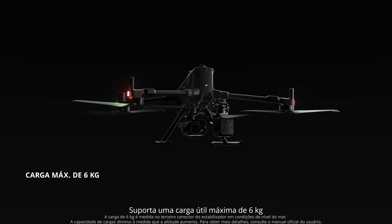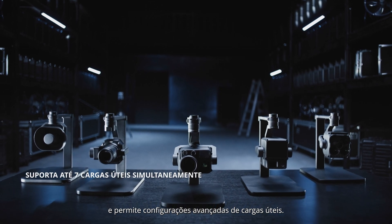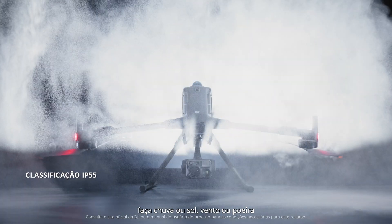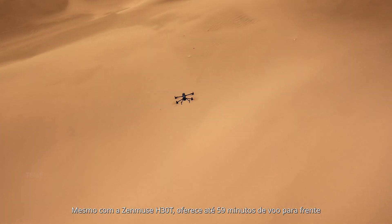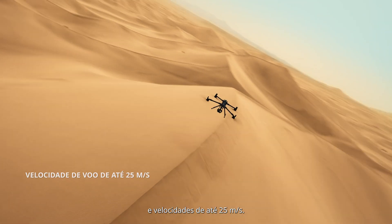It supports a maximum payload of 6 kilograms and allows advanced payload configurations. Matrice 400 is ready for any task — rain or shine, wind or dust, undaunted and unstoppable. Even with H30T, it delivers up to 59 minutes of forward flight and speeds up to 25 meters per second.